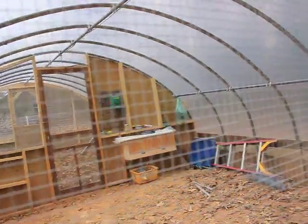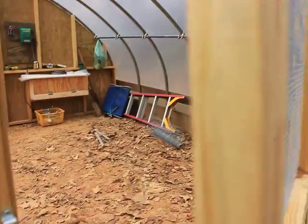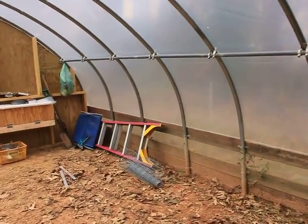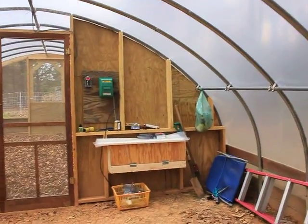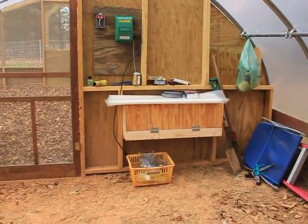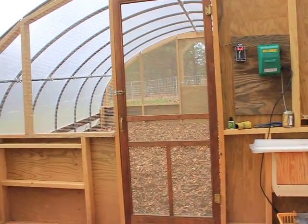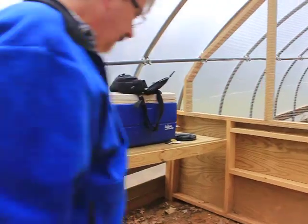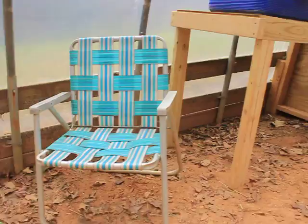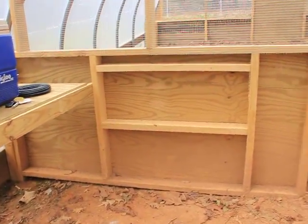Got hardwood cloth windows. This is the shed end of it. There's the back of the nesting box. I got that ventilation all the way around the coop. That's a future nesting box.